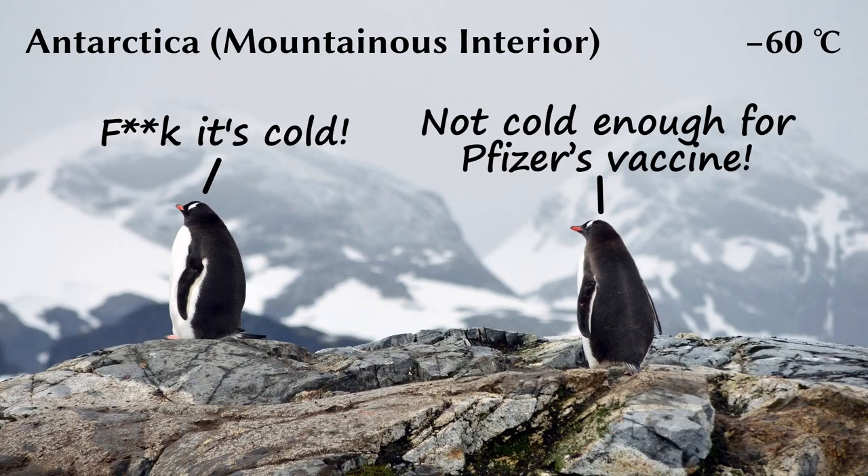Anyway, that's it for me. The key point is the cold. If and when you get the vaccine, make sure you think of the mountainous interior of Antarctica when the mRNA enters your veins. Cheers!